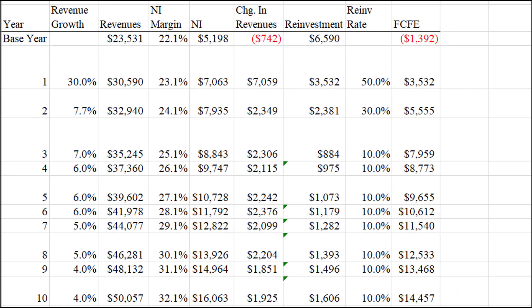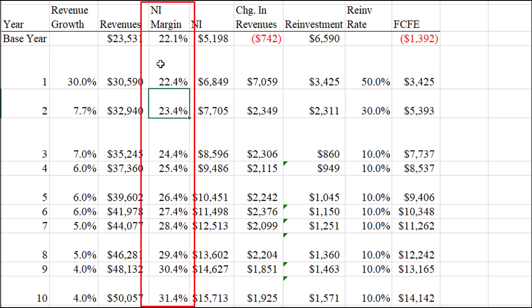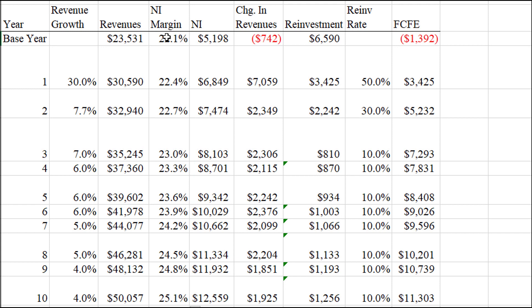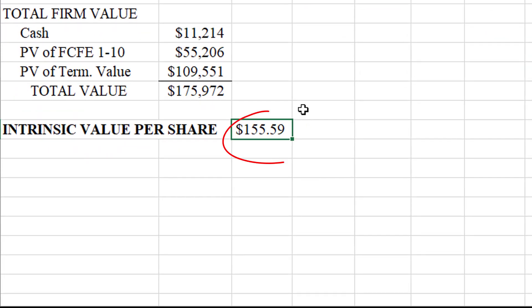Let's revisit the spreadsheet — I think some of these assumptions are a little generous. For net income margin, let's say it does not increase by as much; instead of topping out at 32%, let's have it top out at 25%. It's a competitive industry, so that's very possible. With that more pessimistic assumption about margins for Qualcomm, we end up with a fair value of $155.59 per share, making it not such a great deal given the current share price of $162.